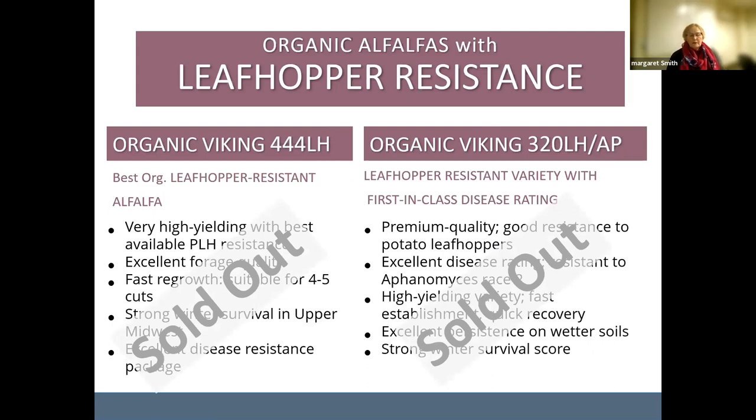All our alfalfas are inoculated on the seed with OMRI approved products, so you don't have to worry about that.